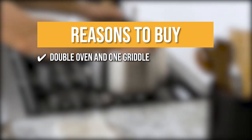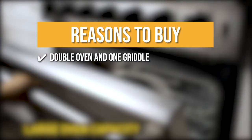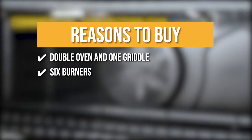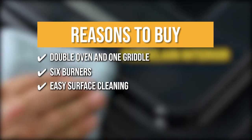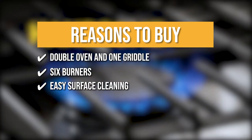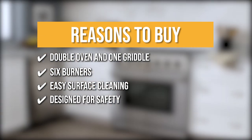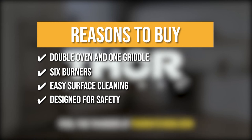The team recommends this purchase based on the following. Double Oven and One Griddle: with two ovens and one griddle by the stovetop, this gas range can whip up breakfast, lunch, and dinner all at the same time. 6 Burners: on top of the double oven and griddle, there are six burners available for use. Easy surface cleaning: the black porcelain drip pan and heavy-duty continuous cast-iron cooking grates ensure easy cleanups. Designed for safety: with an automatic re-ignition safety feature built into the range, your family and home are sure to be safe from any accidents.